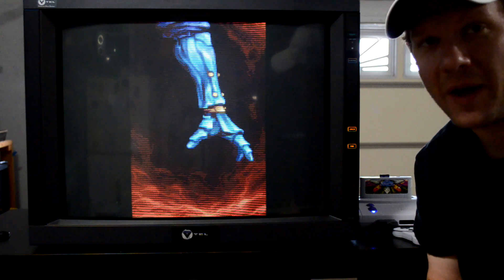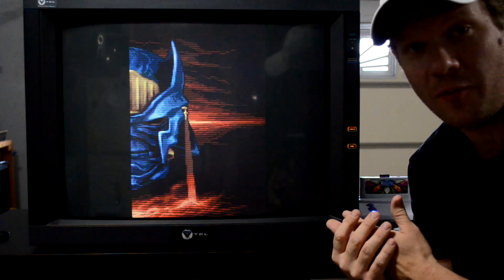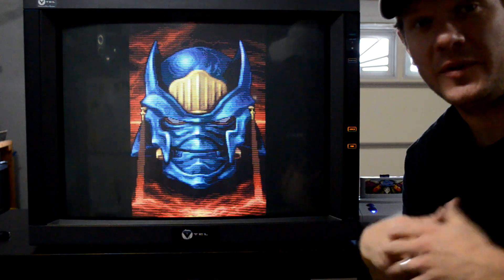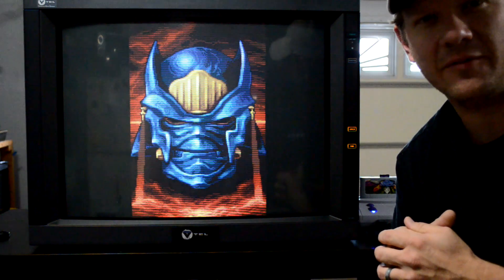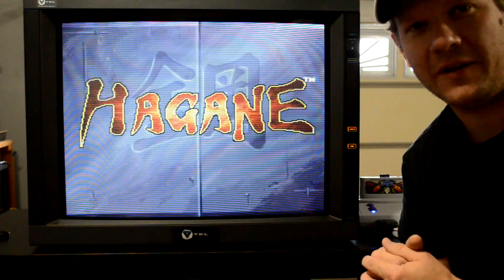I'm actually letting this one go today. This one is going to be going to the Philadelphia Museum of Art to go into their collection. It's going to be used by different artists for different installations — whenever they want to use a monitor they'll use this or one of the other ones that I've provided them.